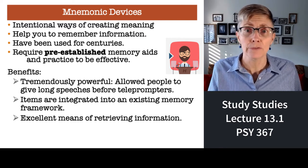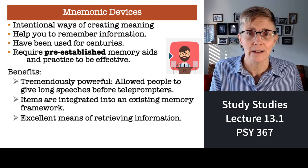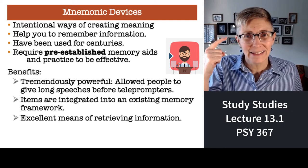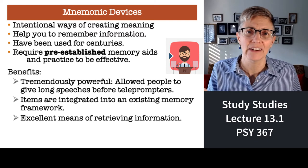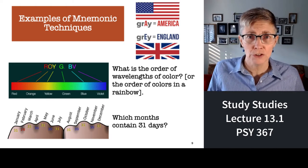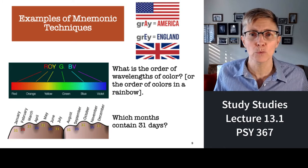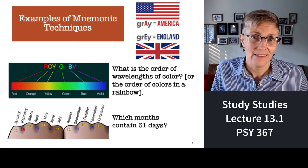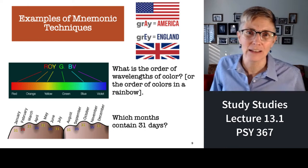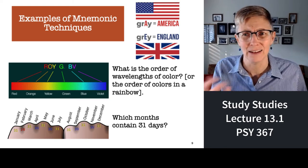These are techniques that have been used for centuries. For example, the word 'gray' can be spelled two different ways: G-R-A-Y or G-R-E-Y. How can you remember which is which? A is the first letter of America — if you spell gray with an A, you're in America. E is the first letter of England — if you spell it with an E, that's the English spelling. Easy — now it's not arbitrary, you've added meaning to it.